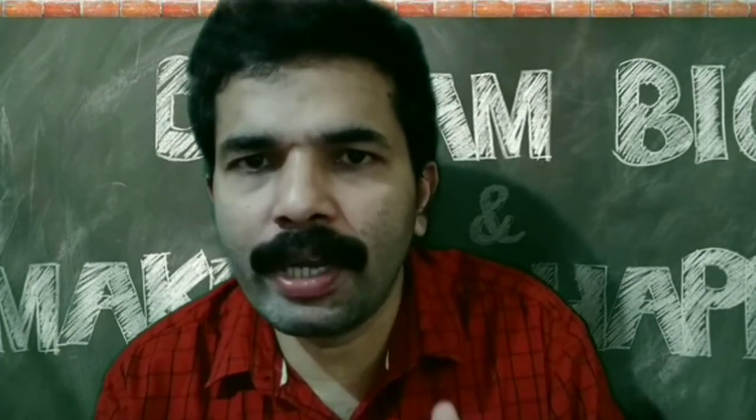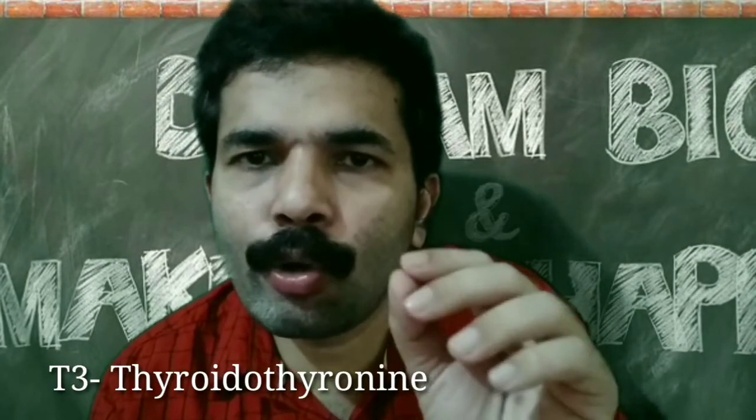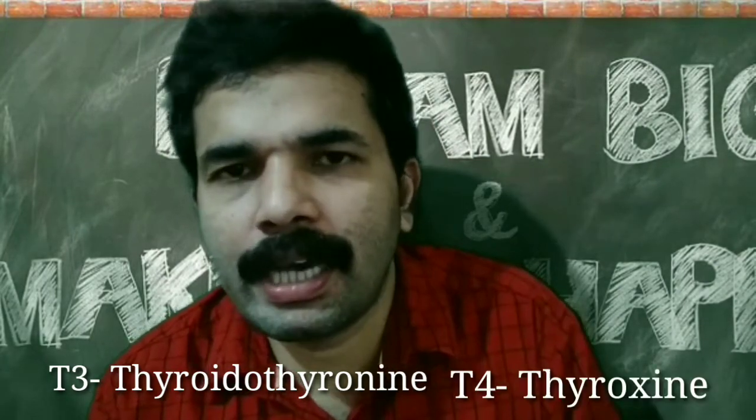Excess thyroid hormone leads to hyperthyroidism, and lower production of thyroid hormones in our body leads to hypothyroidism. There are three thyroid hormones: T3, T4, and TSH. T3 means triiodothyronine, T4 is thyroxine, and TSH is thyroid stimulating hormone.